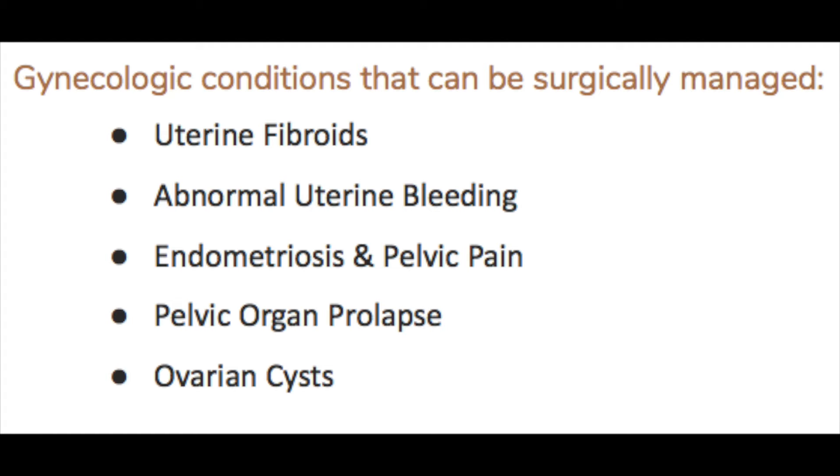Procedures and surgeries for uterine fibroids, abnormal uterine bleeding, endometriosis and pelvic pain, pelvic prolapse, and ovarian cysts.